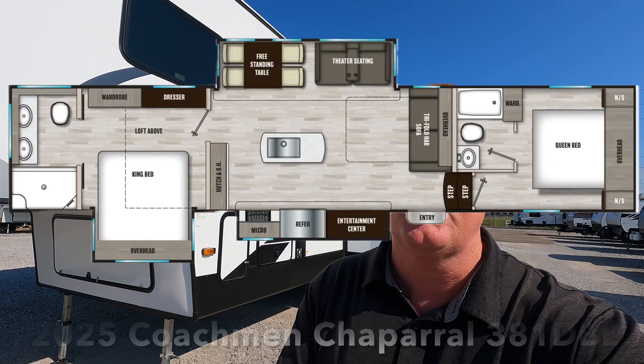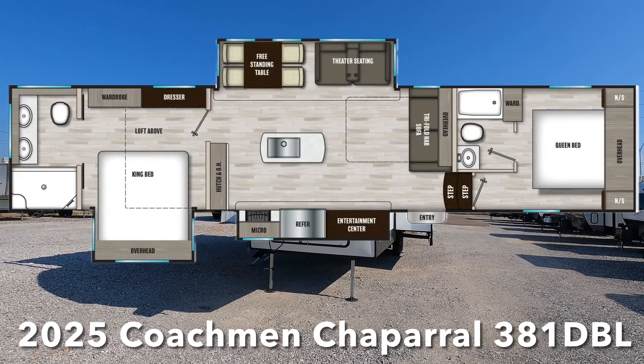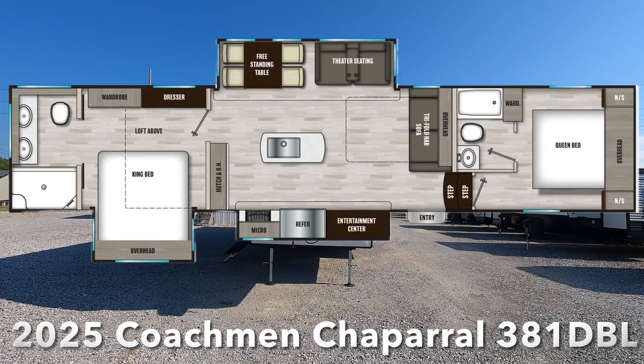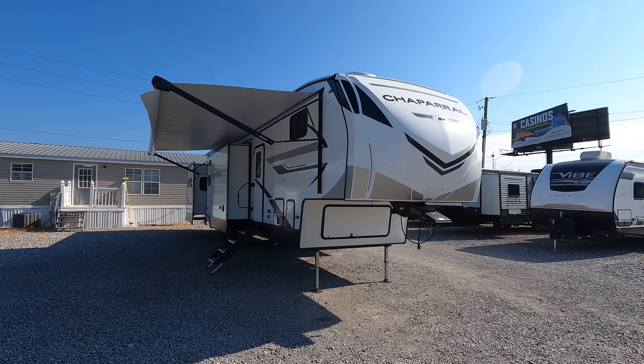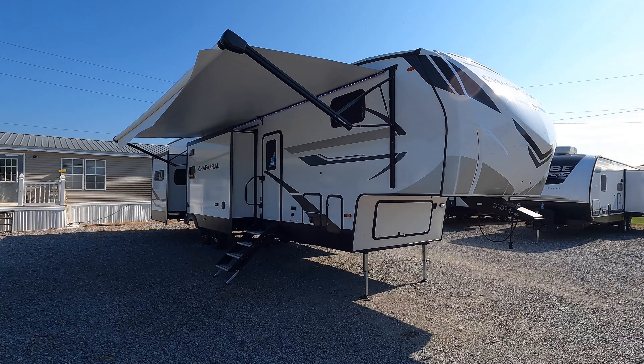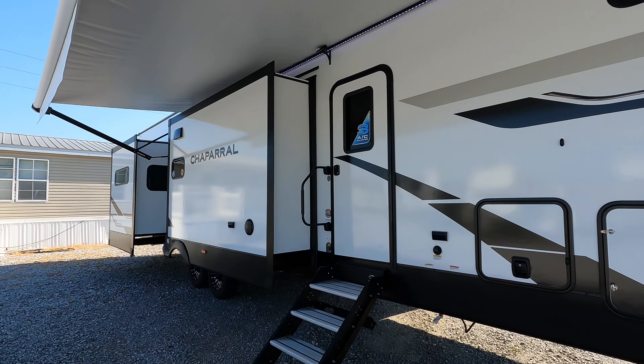What's going on guys? I'm Andrew with Camper Kingdom in Meridian, Mississippi and today we're going to be viewing this 2025 Coachman Chaparral model number 381 DBL, which is a two bedroom, two full bath layout that can comfortably sleep about seven, maybe even possibly eight individuals. But if you're new here, welcome to the channel. Let's get started.